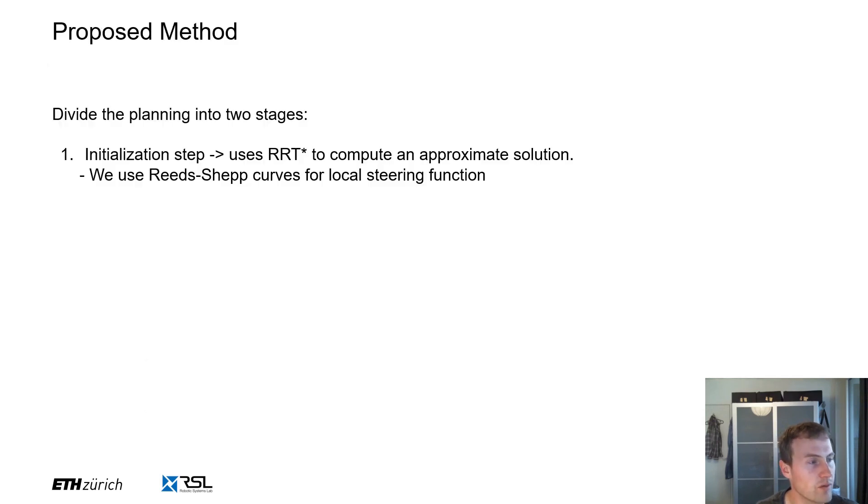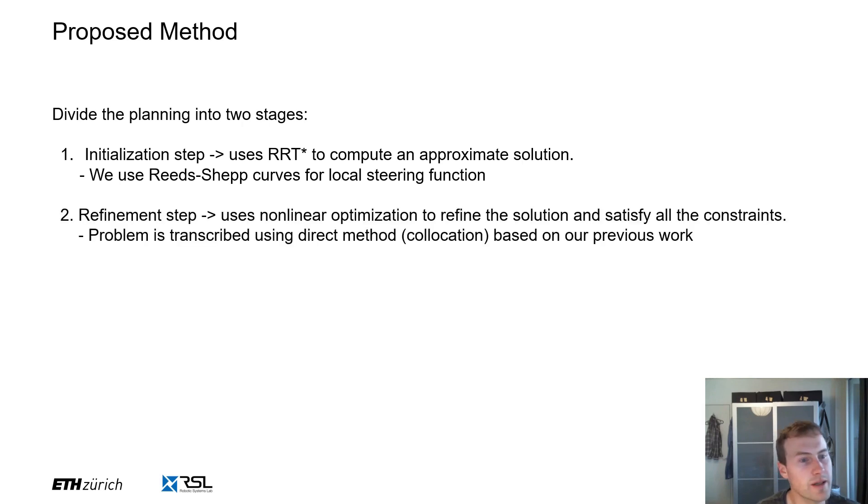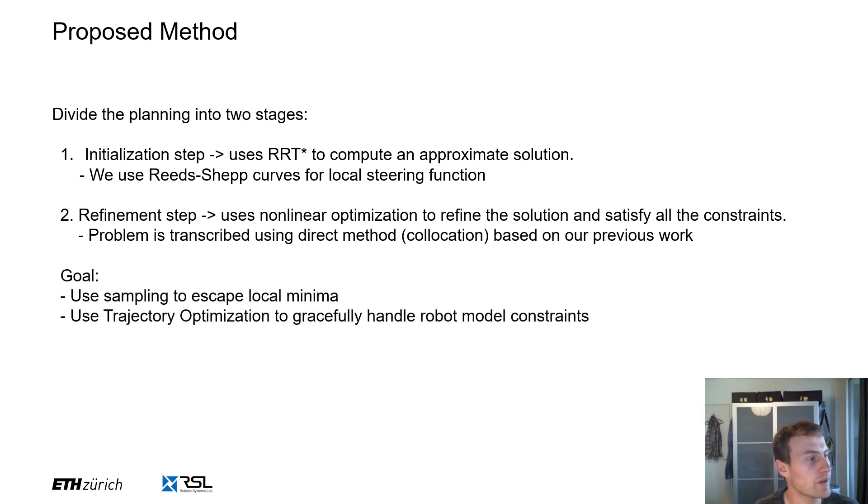So can we have the best of both worlds? In this work we propose to divide the problem into two stages. First, we plan an approximate motion using a sampling-based planner. The sampling-based planner produces a whole body plan that is not fully consistent with the robot's kinematics and dynamics — for example, non-holonomic rolling constraints might not be satisfied at this point. Secondly, we then refine the initial plan using trajectory optimization. The idea is that the initial plan will put the optimization close to the correct local minimum, which satisfies all the robot model constraints as well as the terrain constraints.